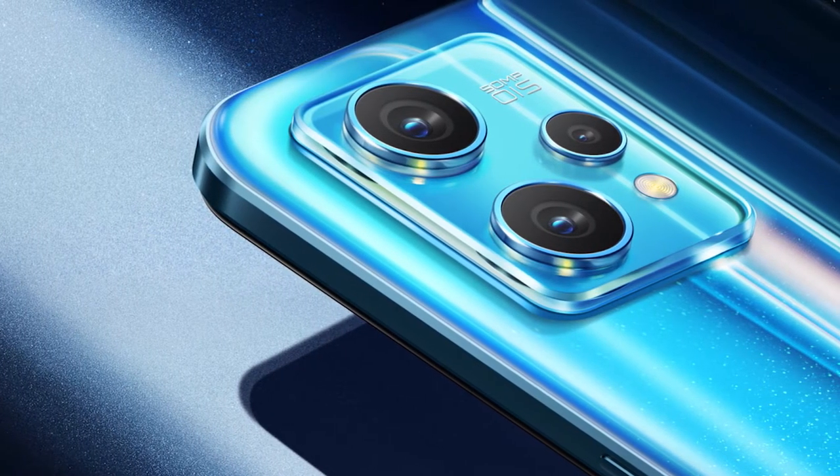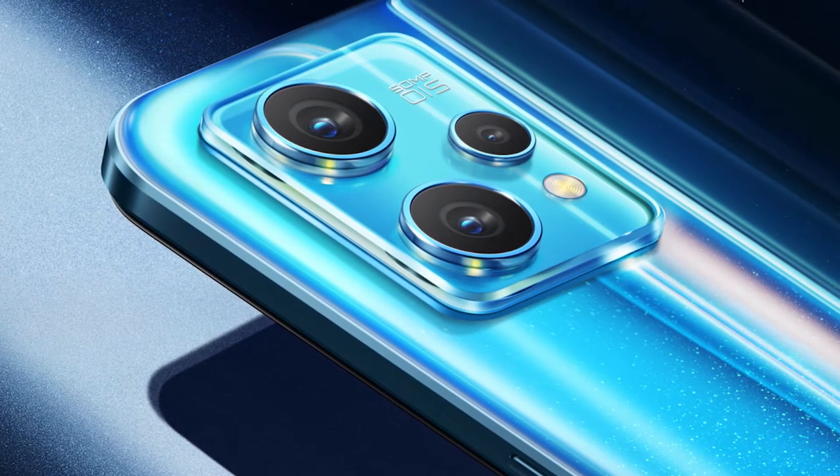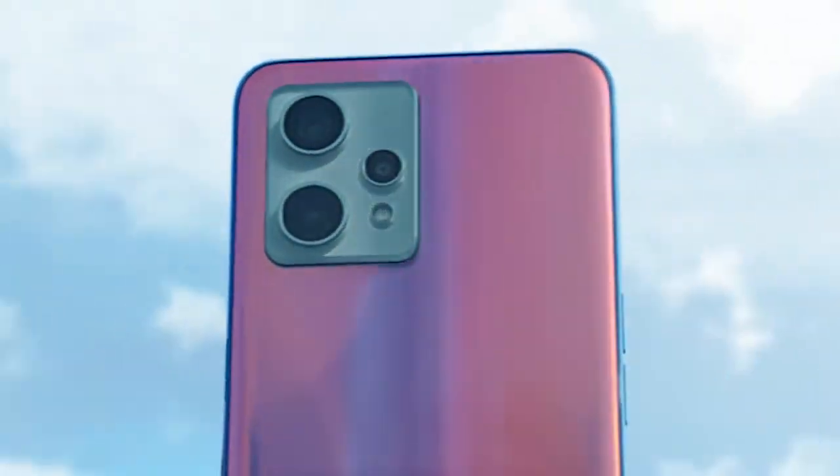Display: 6.4-inch, 1080p, 20:9 aspect ratio, 90Hz, Gorilla Glass 5. Front camera: 16MP, f/2.4, IMX471.